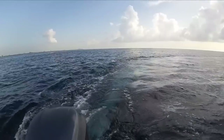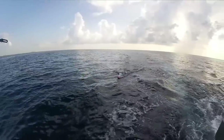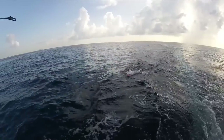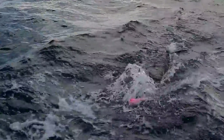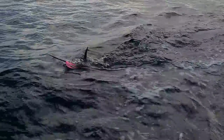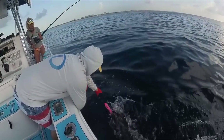Oh my God, what is that? Marlin? No — his peck fin is just sticking straight up. Here he comes. It's a sailfish! I was wrong.